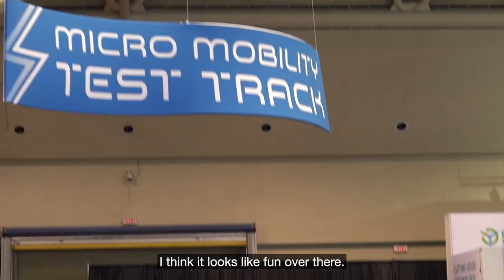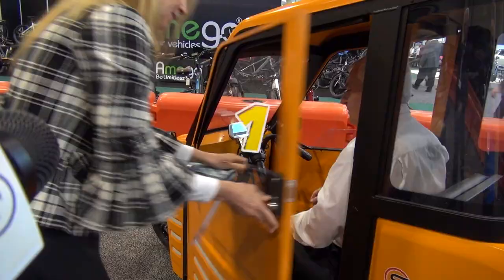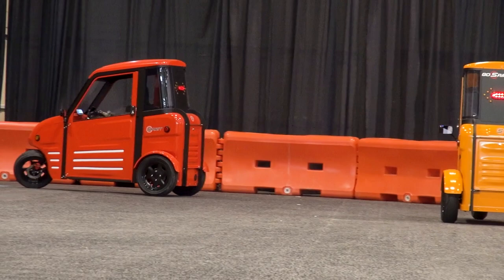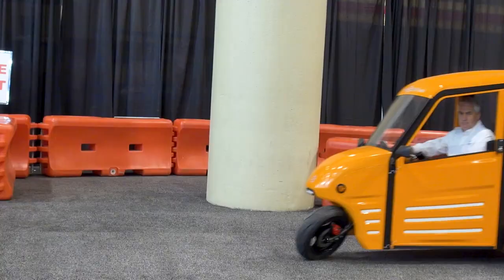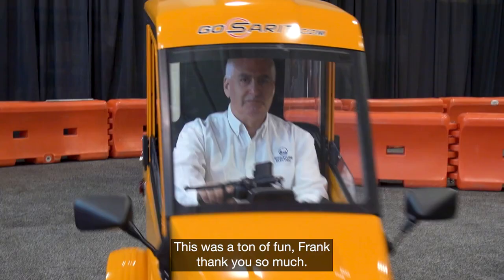Let's see them on the track — I think it looks like fun over there. This was a ton of fun. Frank, thank you so much. Good luck with this — it's great.